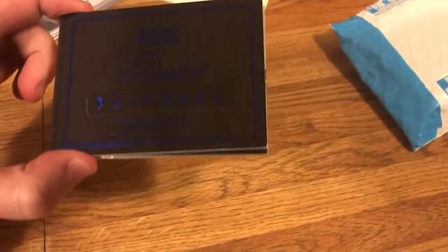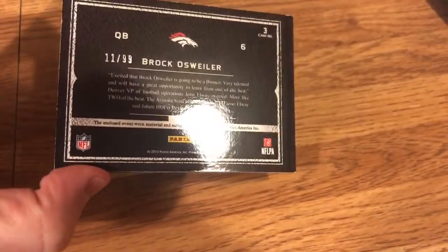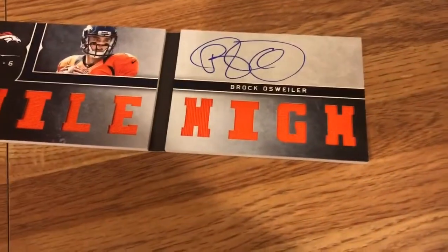I really like this one. It's from Playbook — Rookie Playbook. Is it numbered? Yeah, it's numbered 11 of 99. Wow, oh man, this thing is sweet.